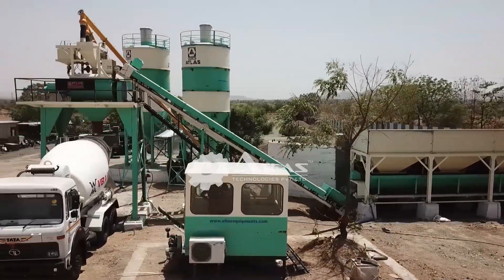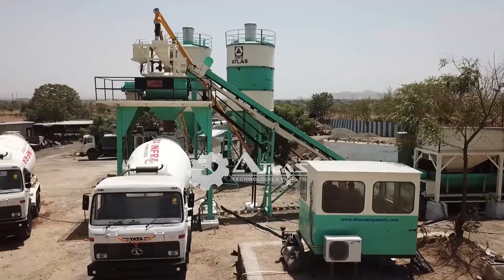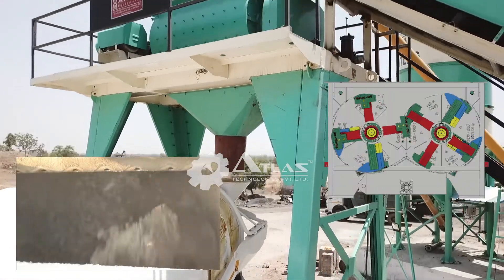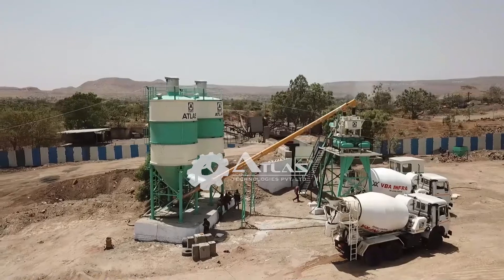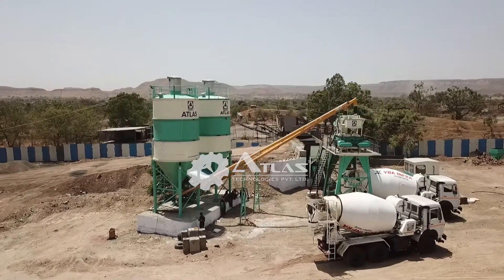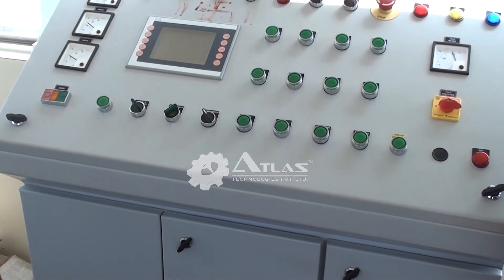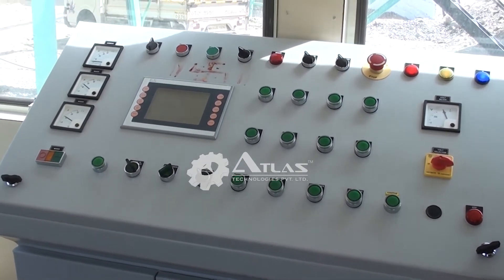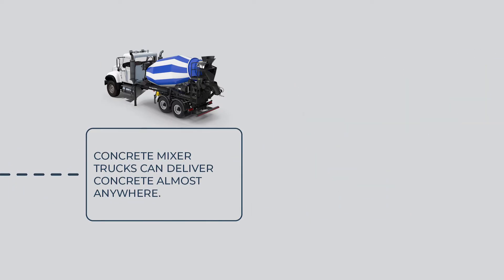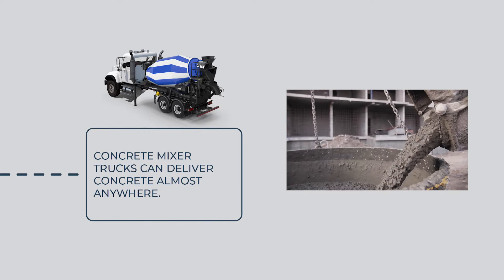This is a stationary concrete batch plant manufactured by Atlas. It is equipped with a twin-shaft mixing unit. It has two units of cement storage silos for uninterrupted supply. The control panel is modern and PLC-based, allowing a high level of customization in the plant. Concrete mixer trucks can deliver concrete almost anywhere.